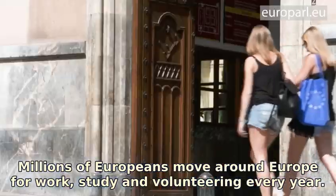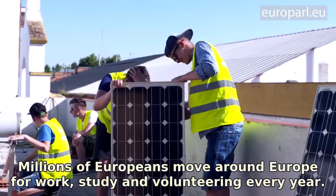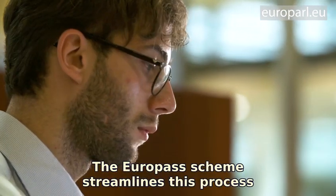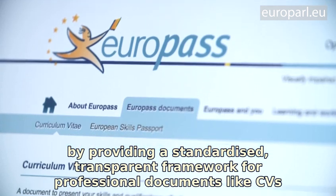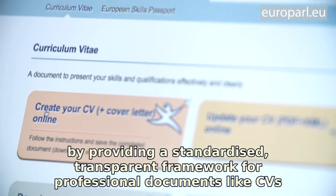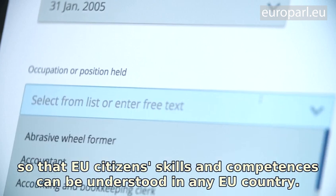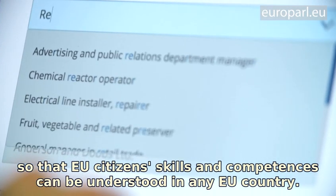Millions of Europeans move around Europe for work, study and volunteering every year. The Europass scheme streamlines this process by providing a standardised, transparent framework for professional documents like CVs, so that EU citizen skills and competences can be understood in any EU country.